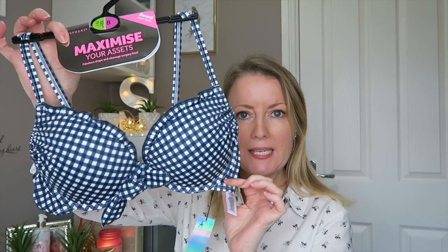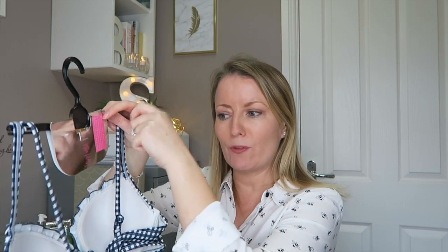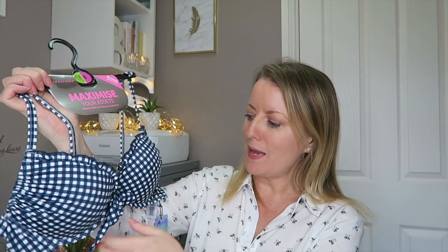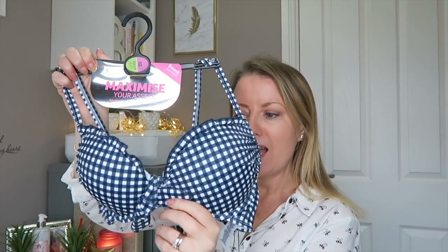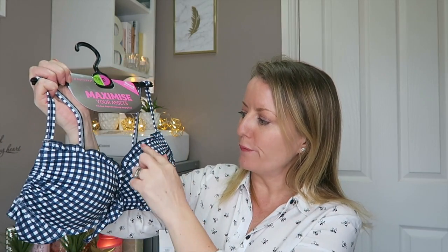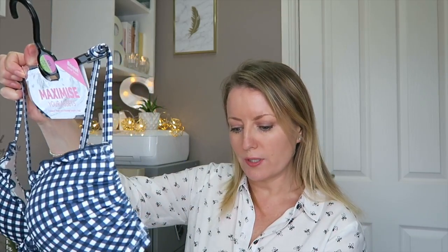I've got this bikini. The thing I liked about it particularly is it has a proper tie up at the back - I don't like a bow tie because when you're lying down it digs in and hurts your back. It's one to maximise your bust - it's a 34B and looks massive, so my bazongas are going to look huge! I love the little gingham print with a frill detail and little bow. That top was £8.